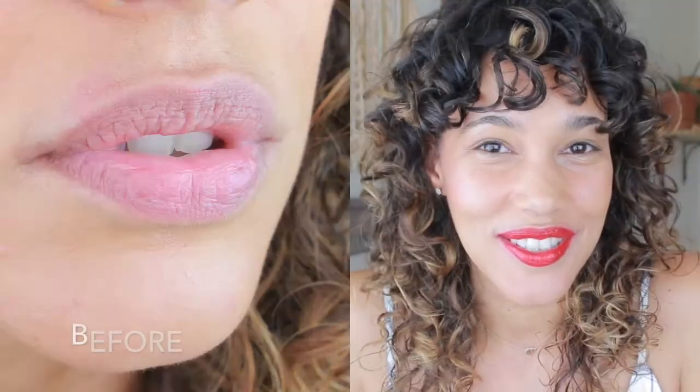Is 'kissable' even a word? Without a mirror in front of me, I do feel like my lips are fuller. And when I put the lipstick on, it feels so smooth and silky and amazing. I really like this product and I do recommend it. It is a fun thing to do with a girlfriend on a spa day, and a great tool before an event to make your lips feel and look beautiful.